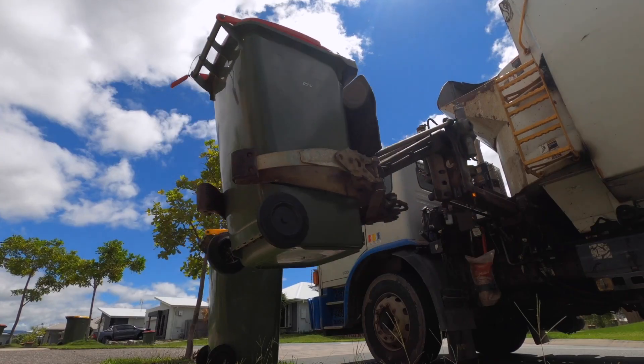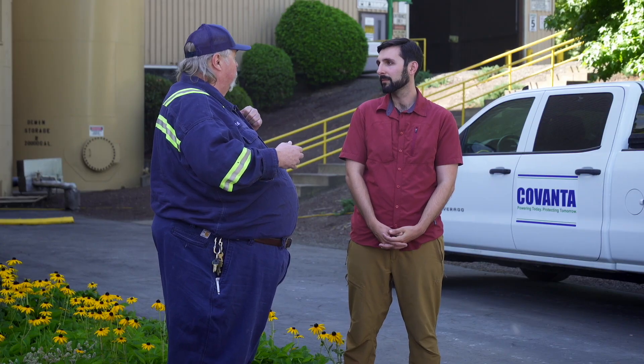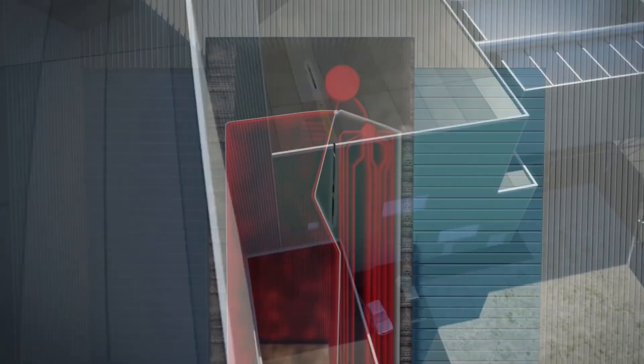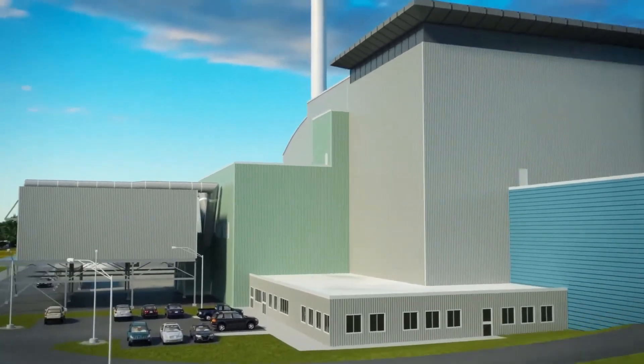Covanta is a worldwide waste-to-energy company. We bring your household waste into our facility, we make steam with the heat we get off of the refuse, and with that steam we create electricity. So about how many homes or businesses are you powering? Roughly thousands of homes in Woodburn. That's a ton of energy. Let's take a little bit closer look.